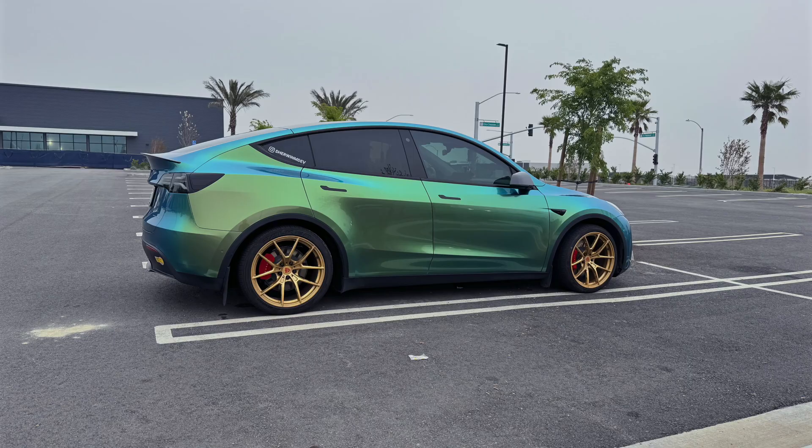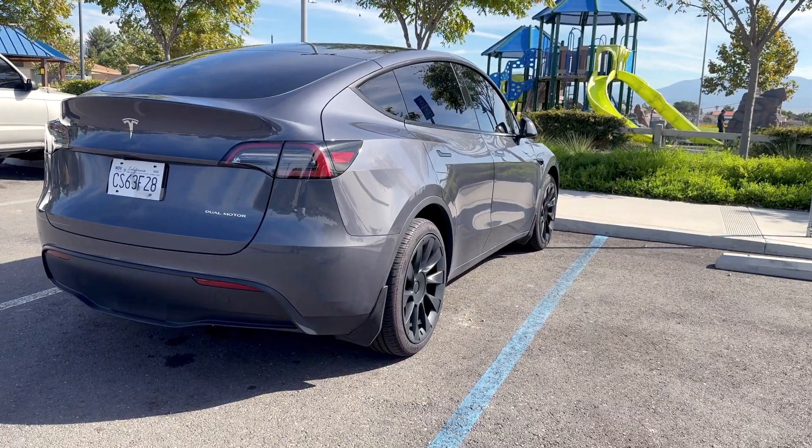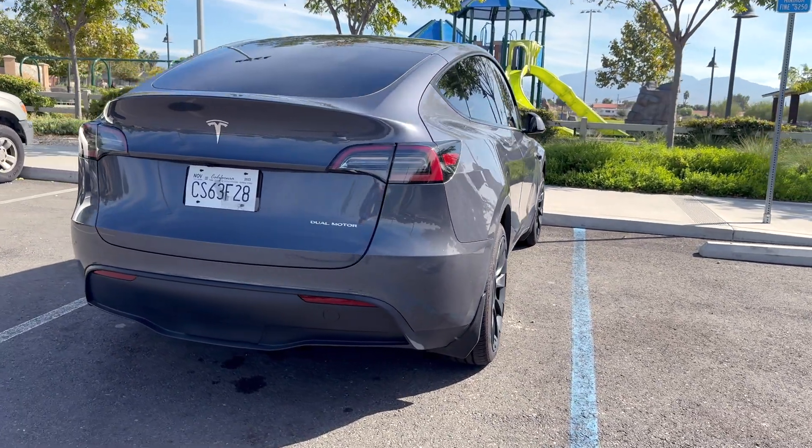What's going on everyone? My name is Sherwin and in this video we are in the Shed Studios. I want to talk about two different Model Ys: my 2022 Model Y Performance and our friend John who has a 2023 Model Y Long Range.